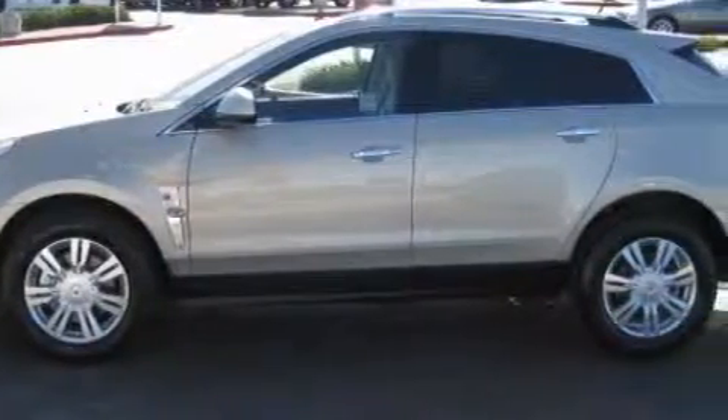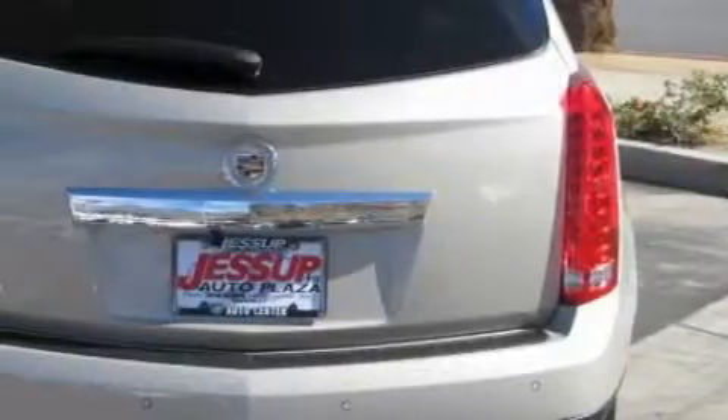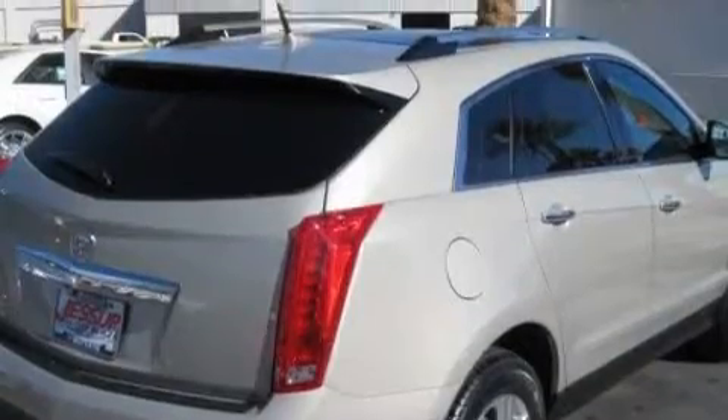The most desirable features on board this Cadillac include a sunroof, power windows, a navigation system, a premium audio system, a front and rear parking aid, side impact airbags, and it's easy to see why this vehicle is an excellent choice.